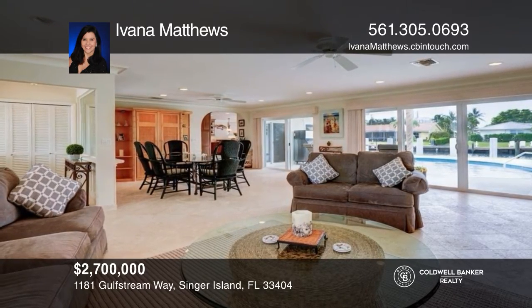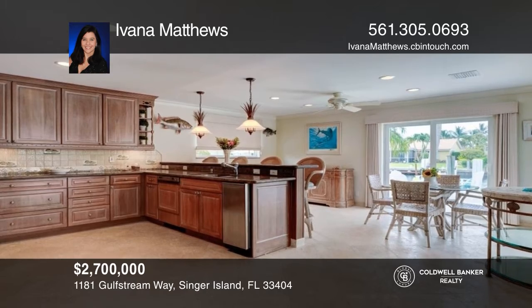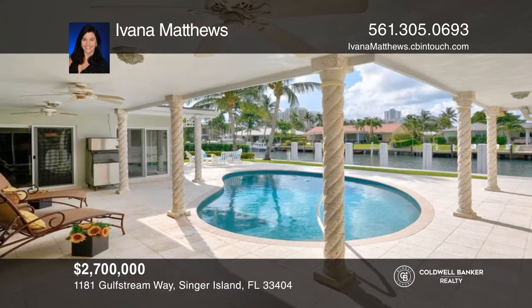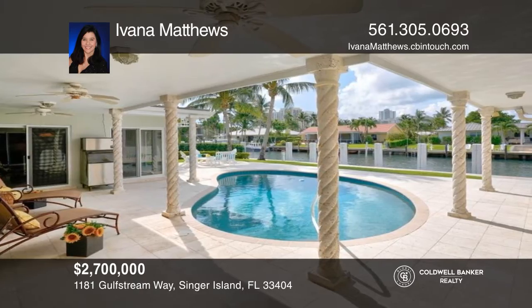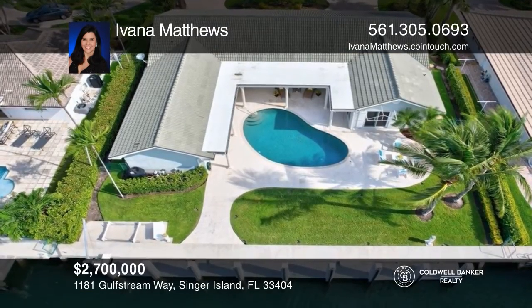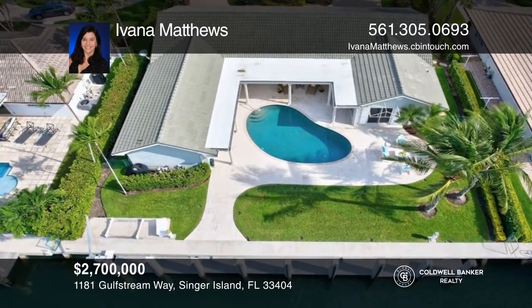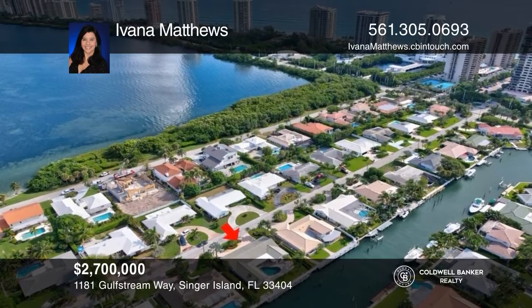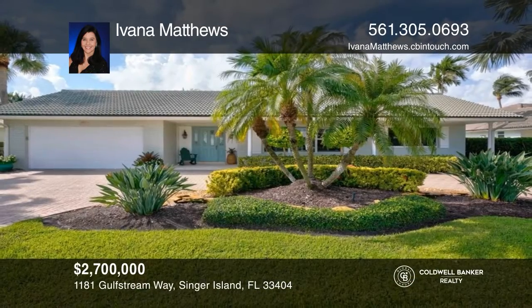Welcome to Palm Beach Isles — an amazing 3-bed, 2-bath home with rare Coquina stone flooring throughout, an open kitchen floor plan, brand new impact glass, pool and patio. Dock your boat with 70-foot new dockage in your backyard with ocean access. No fixed bridges and minutes to Palm Beach Inlet. Don't miss this paradise experience. Ivana Matthews wants to help turn your dreams into a reality. Give her a call today.